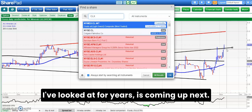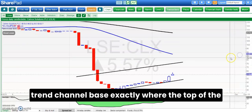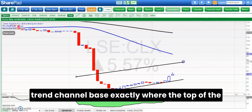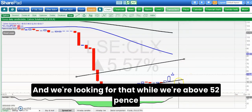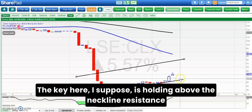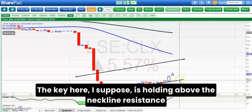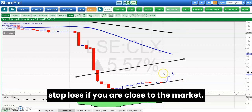The next stock, which I don't think I've looked at for years, is Calnex Solutions. Looks like we may have a rising trend channel base — the top of the channel is a bit of a moot point but it looks like it's about 0.80 pence, and we're looking for that while we're above 0.52 pence, the floor of the channel from last month. The key is holding above the neckline resistance around the 0.52 pence level, although that is quite a big stop-loss if you're close to the market.